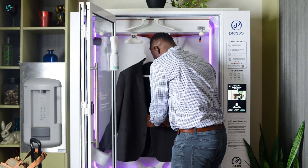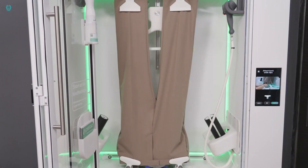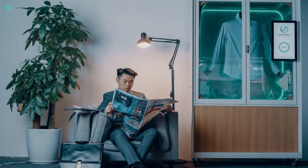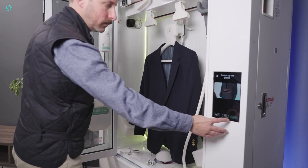Simply place your clothes inside, select the appropriate setting, and let the magic happen. The machine releases four streams of steam mixed with an alcohol-based disinfectant to clean and sanitize your clothes. It also stretches the fabric to smooth out wrinkles, leaving your garments fresh and ready to wear.